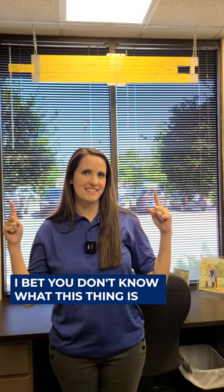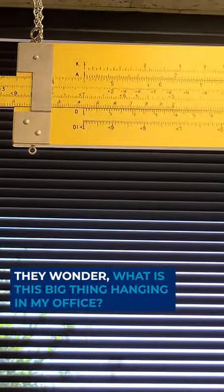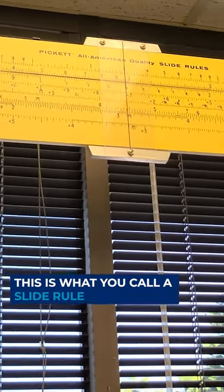I bet you don't know what this thing is. Hi, I'm Bradford Millett and I'm a professional land surveyor here at FencedMaker. A lot of people come into my office and they wonder, what is this big thing hanging in my office? This is what you call a slide rule.